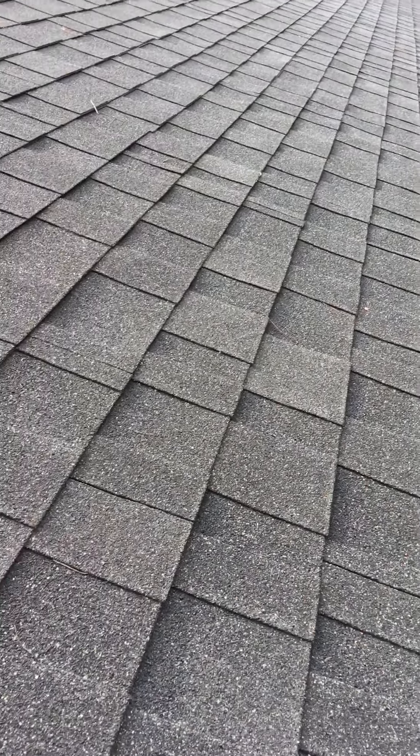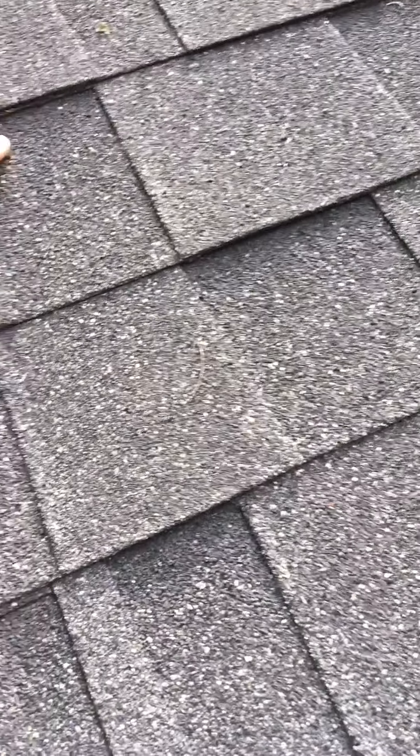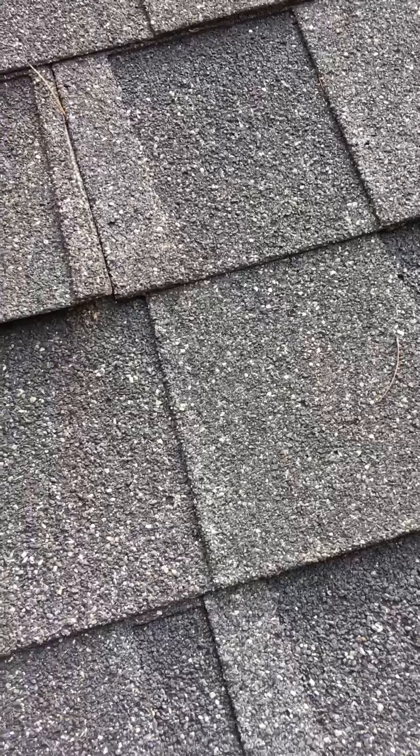Those are the two things that are correct. The other two things that will fail a roof the fastest: number one is the pattern that you put the shingles on. There's a very specific way that shingles need to be laid correctly, and that's number one — shingles are not patterned correctly. Number two is the way they're nailed.